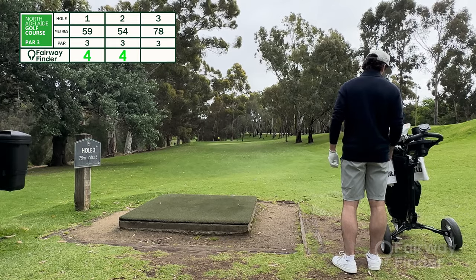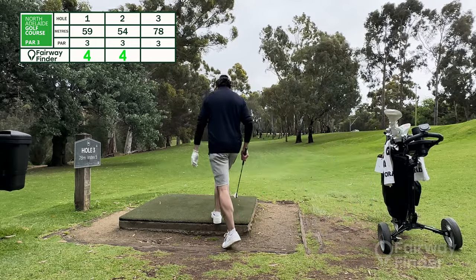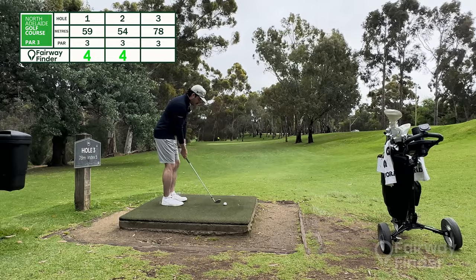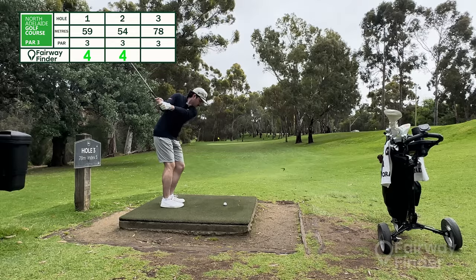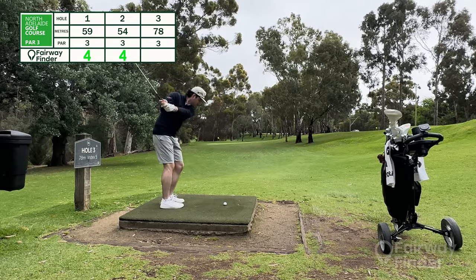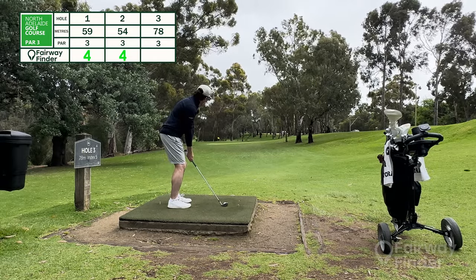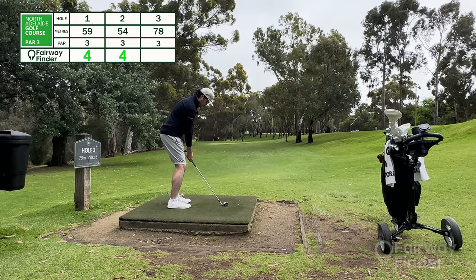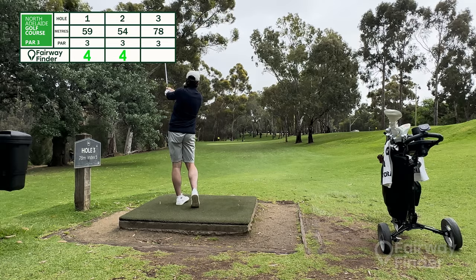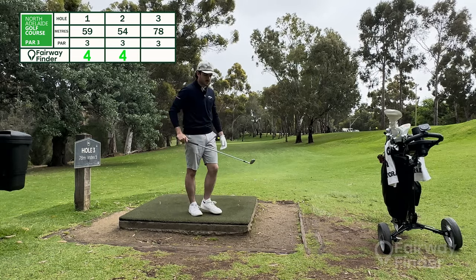A lot of wind coming in here, and it's 78 metres — I'm probably looking to play a 52-degree here. They do have these nice AstroTurf mats, so it's not like you're playing off the fairway or grass, and it's really helpful for beginners. The ball just jumped in between a bunch of trees and landed right in the middle of the fairway, which is really annoying for this hole.